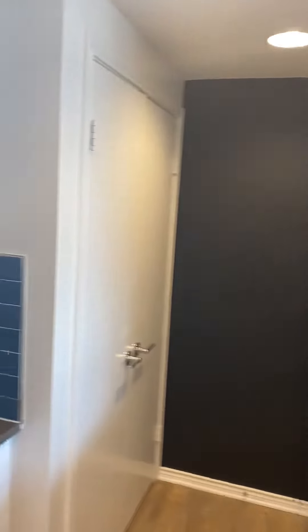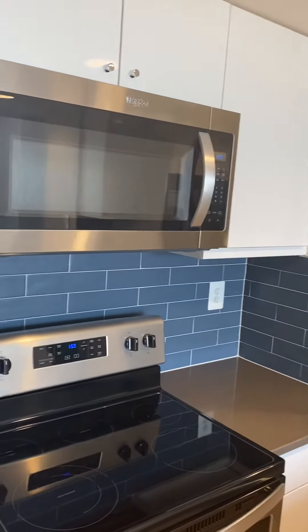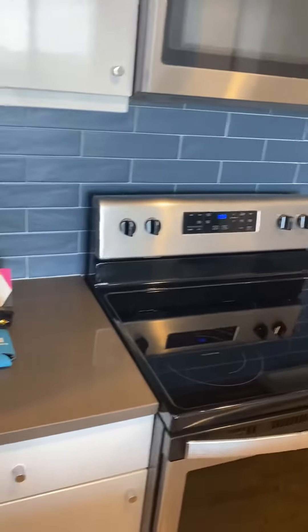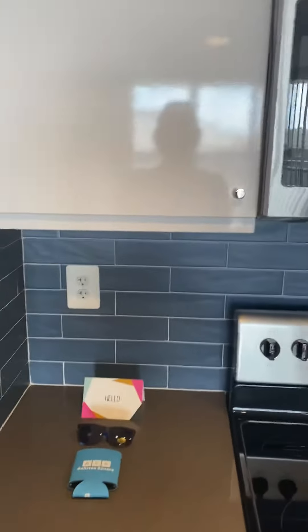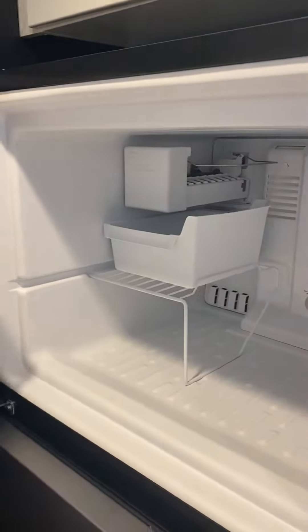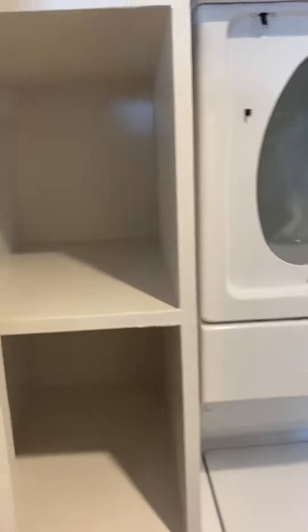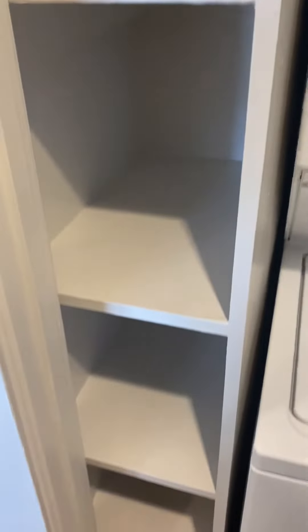The kitchen features a stainless steel refrigerator, brick backsplash, stainless steel appliances, and gray countertops. All fridges do have an ice maker and a DIY chalkboard wall. Across from the fridge is the full-size stackable washer and dryer with little cubbies on the side for storage as well.